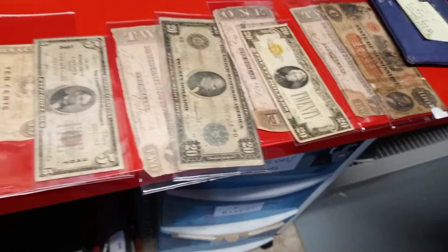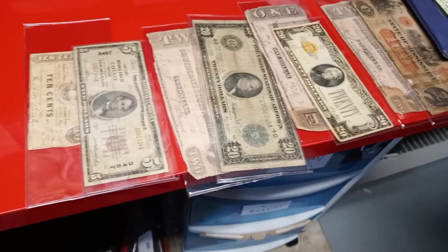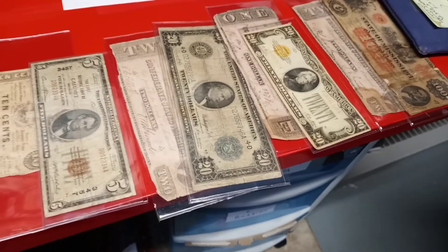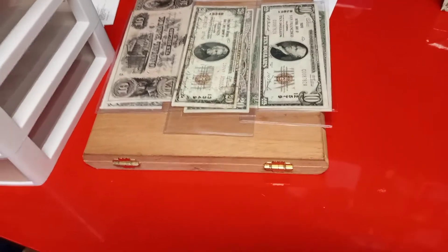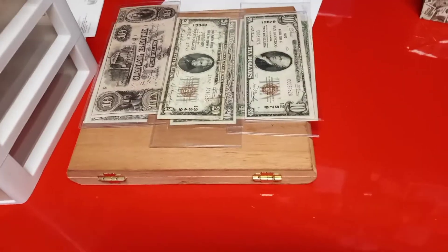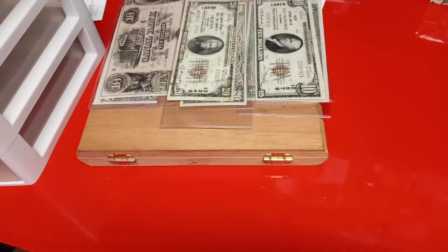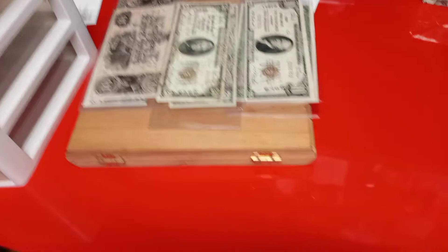Good morning everyone, this is Coleman from Coleman's Coins and Currency, and today I have the American Numismatic Association's 2022 World's Fair of Money recap video. In today's video, we are going to recap what I was able to purchase, both for resale and for my personal collection at the ANA's World's Fair of Money in Rosemont, Illinois.